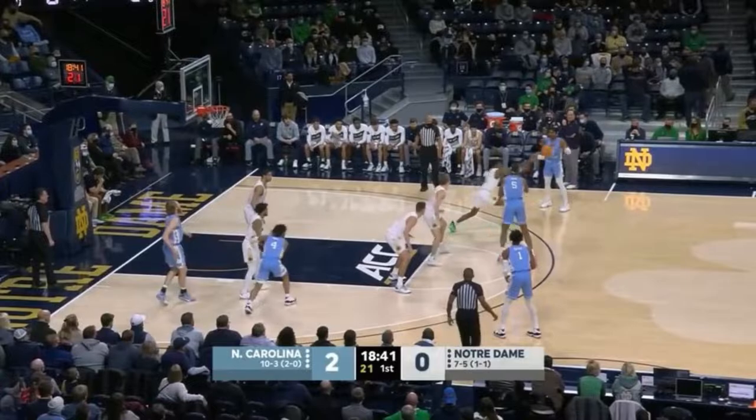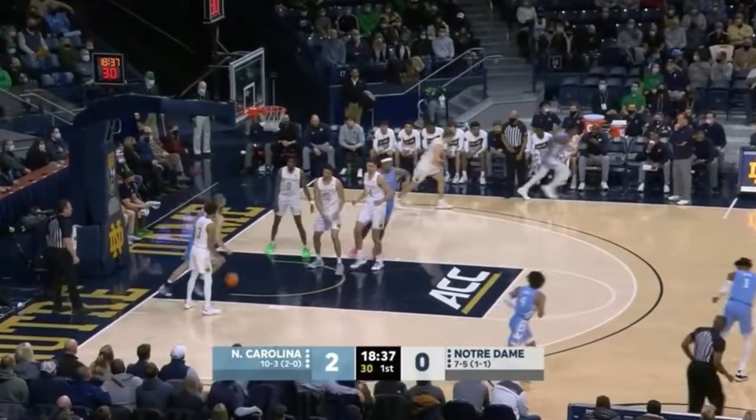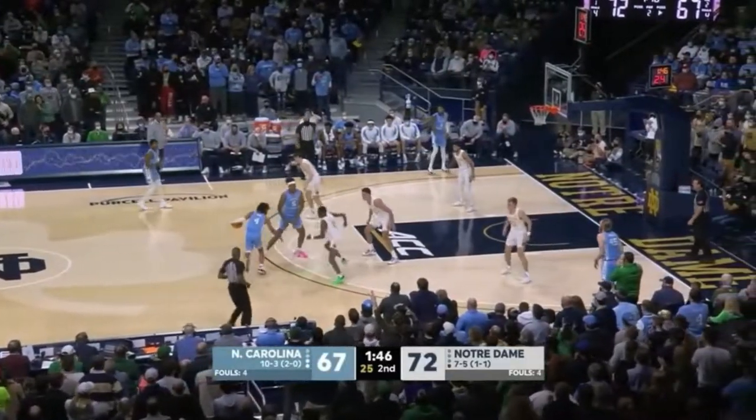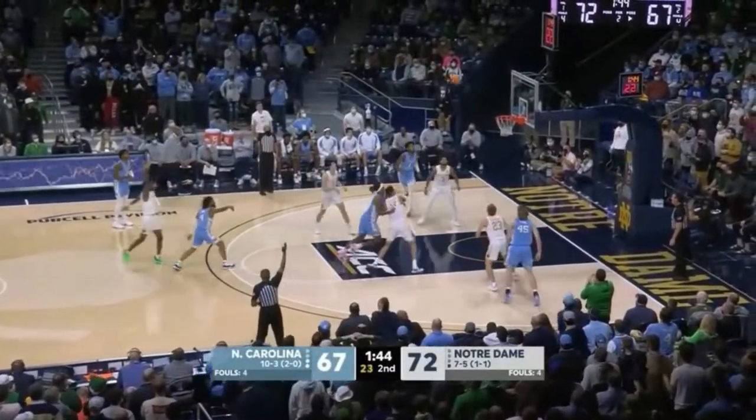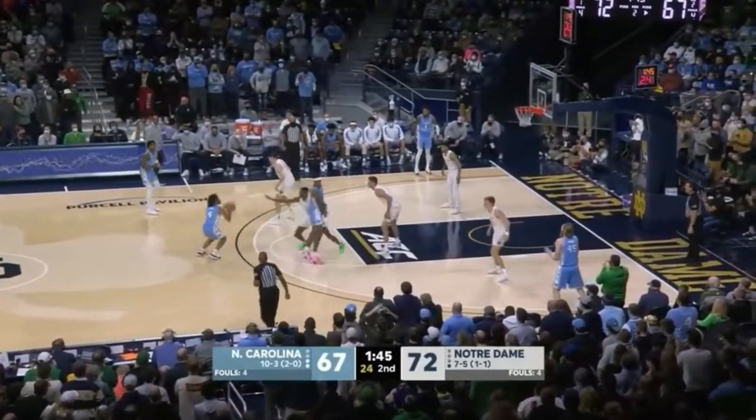He's very active as an on-ball defender but he's sometimes too keen and over-commits instead of picking his moments. His screen navigation was either great or terrible — here he goes under Baykar's screen instead of over.